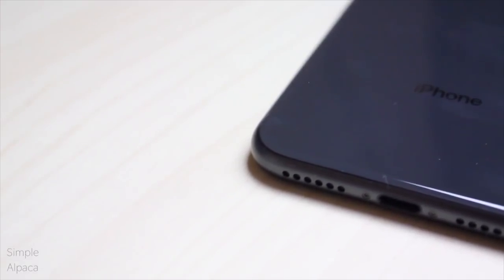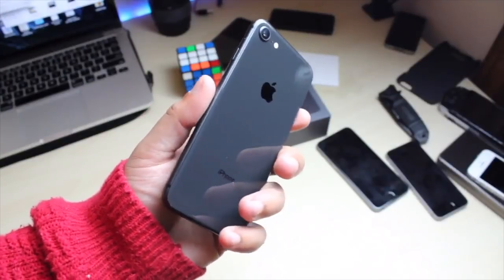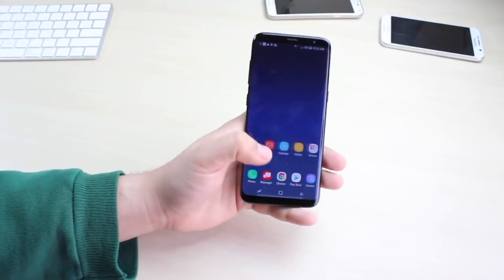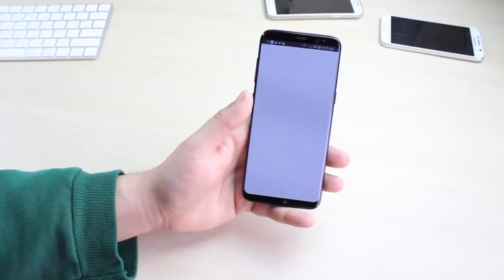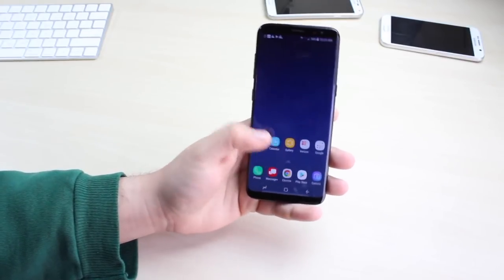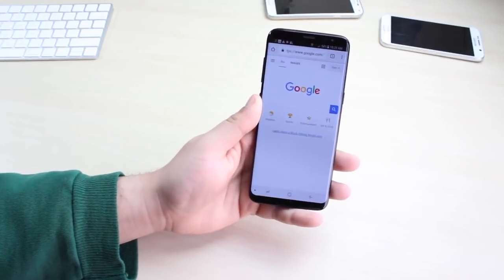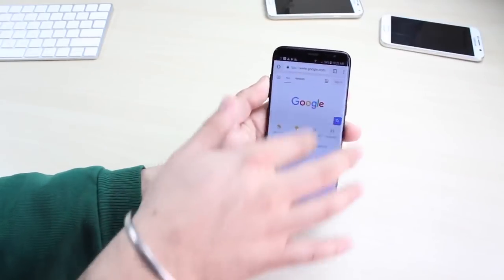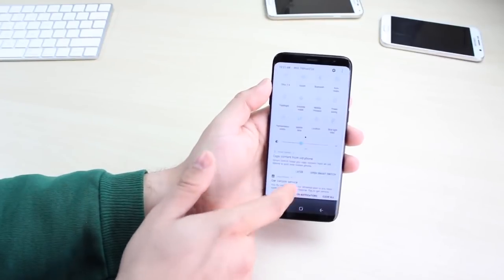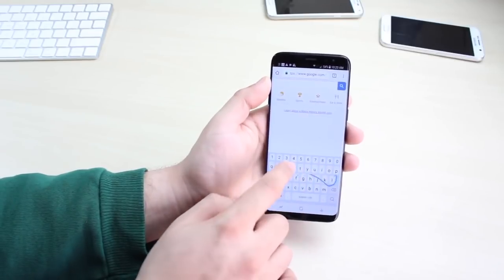Starting off, the iPhone 8 is a bit smaller than the Galaxy S8, but the Galaxy S8 really doesn't have too much bezel going around it either. The iPhone 8 is overall smaller, but I don't think the difference is as big as it might seem in photos. We have a 4.7-inch IPS panel at 750p on the iPhone 8, and a 5.8-inch Super AMOLED screen at 1440p on the Samsung Galaxy S8. The Samsung Galaxy S8 screen is literally one of the greatest screens.